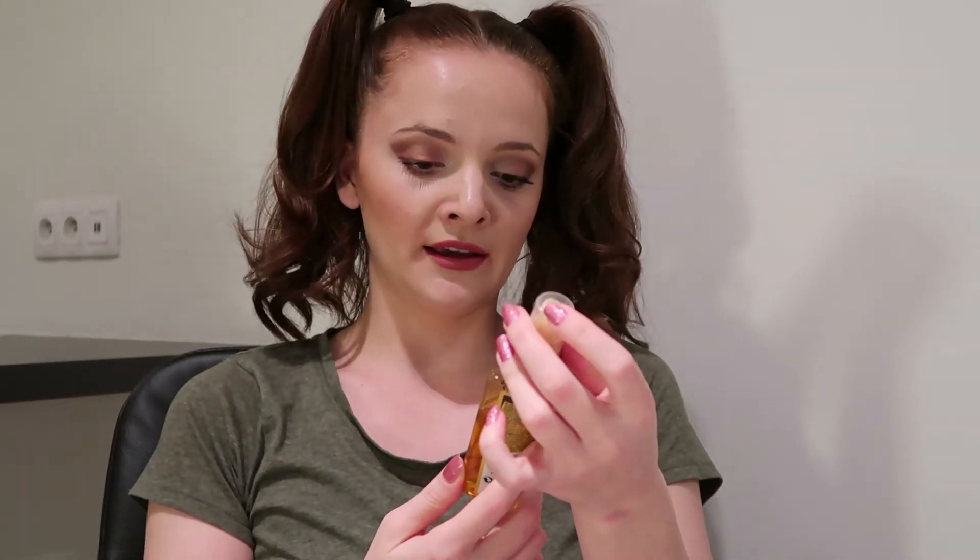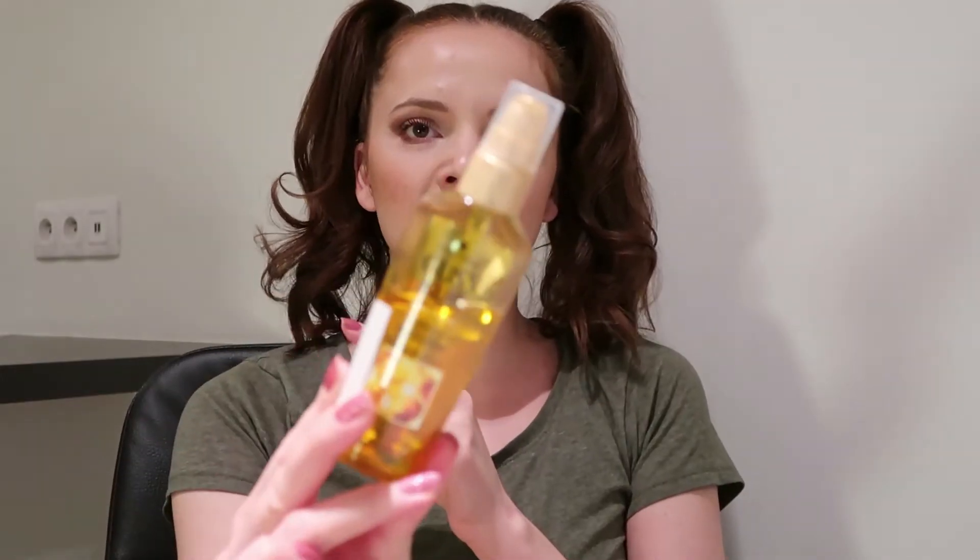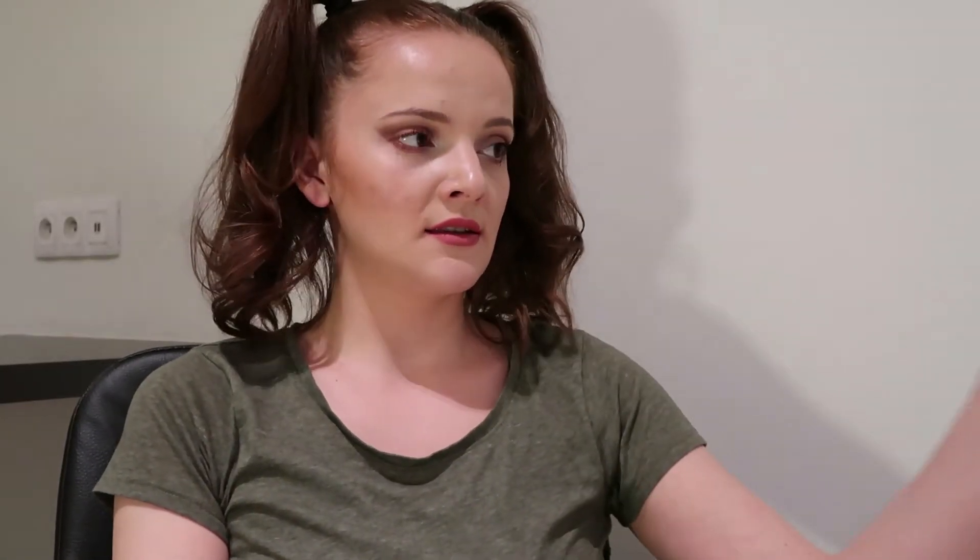Even if it's not the beginning of the year and it's already late, I will start with the hair products. I have here an Everyday Oil Elixir — as you can see I used it a couple of times, but because I had something else I just pushed this somewhere. I decided that I want to use it.